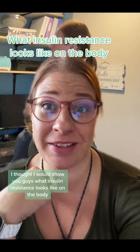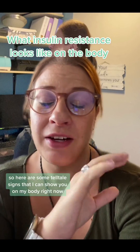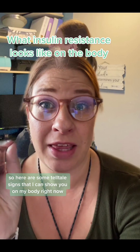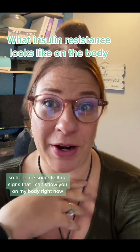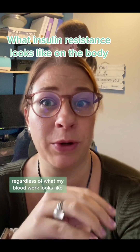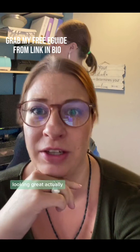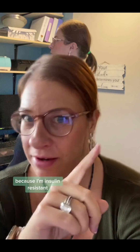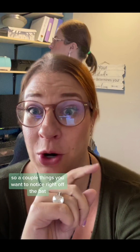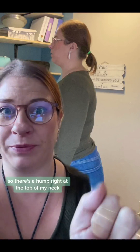I thought I would show you guys what insulin resistance looks like on the body. Here are some telltale signs that I can show you on my body right now that tell me that I'm insulin resistant, regardless of what my blood work looks like — because it's looking pretty great actually, but that's not true because I'm insulin resistant.